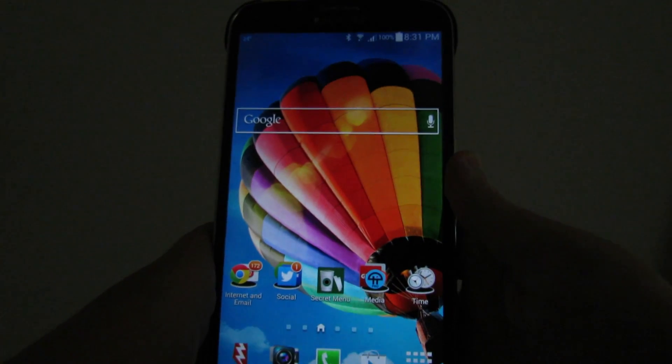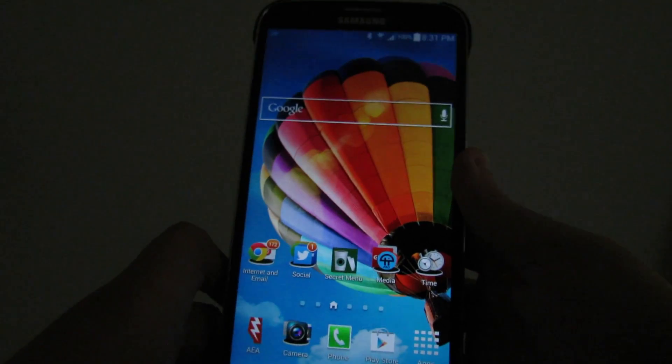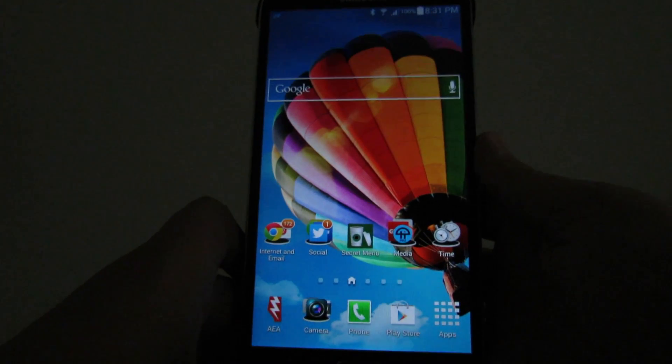Hey everybody, today is August 6th, 2014. It's me, Digitronic, and I'm back with another Android app review video.